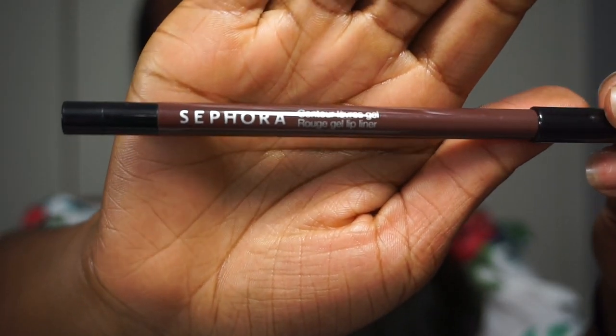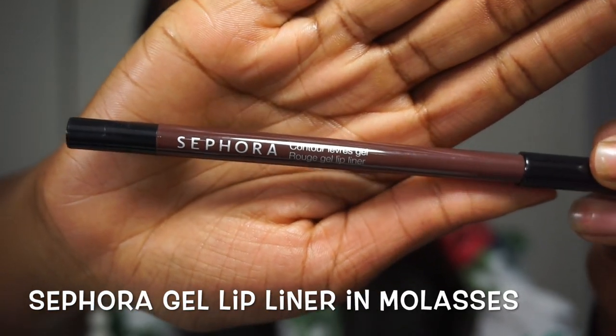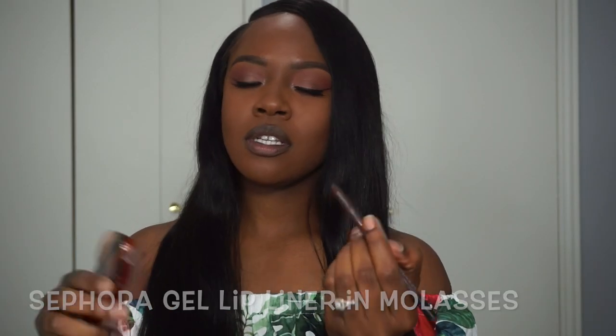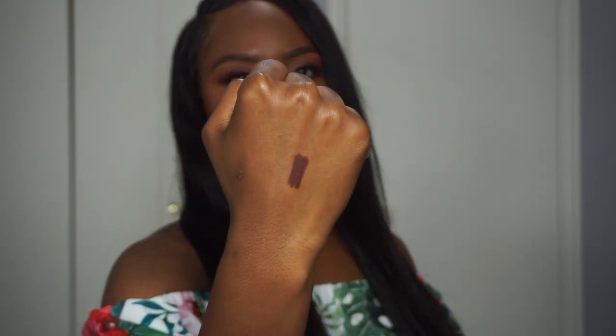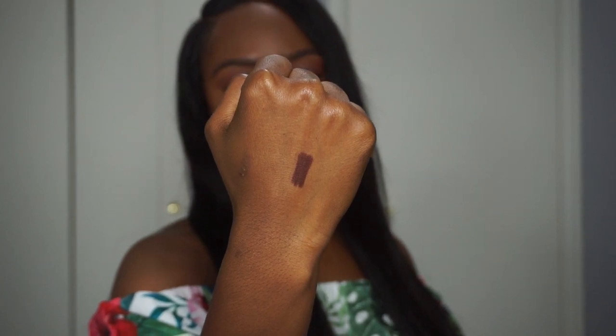Alright y'all, so first I'm going to line my lips using the Sephora Root Gel Lip Liner. It's a pretty brown shade called Molasses by Sephora.